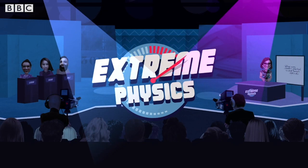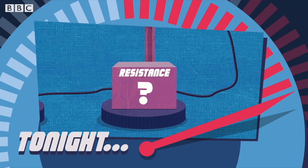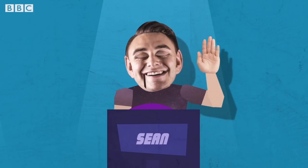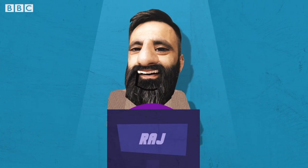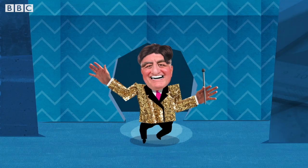It's Extreme Physics, and tonight our contestants are going to be lit up by our star prize. They are Linda from LARN, Sean from Straban, and Raj from Randallstown. And here's your host, Isaac Neutron.